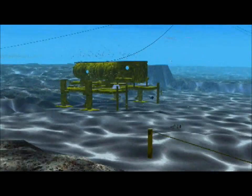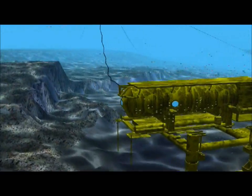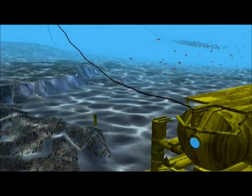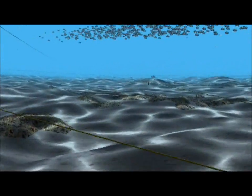The habitat itself weighs 80 tons, and it has a 120-ton base plate. It is supported by a buoy overhead, which provides air and electricity as well as communications with the outside world.